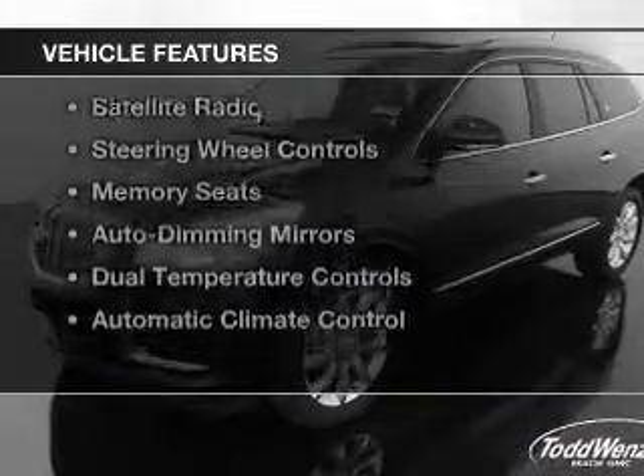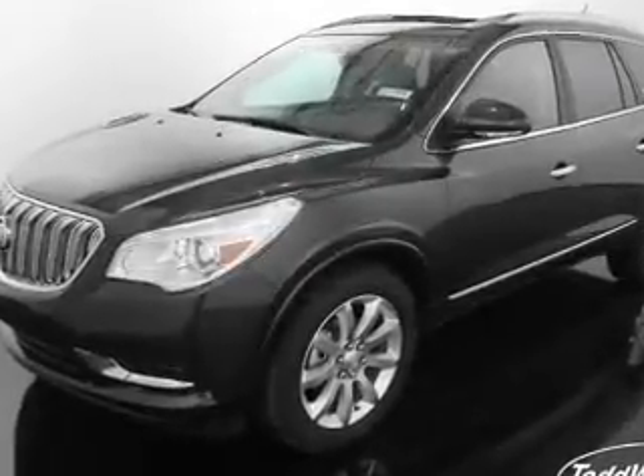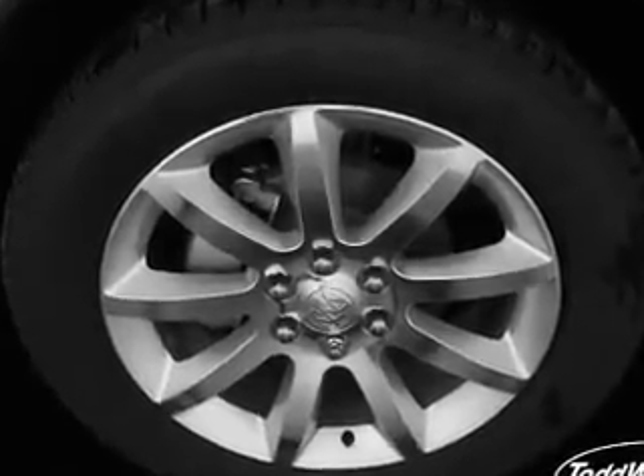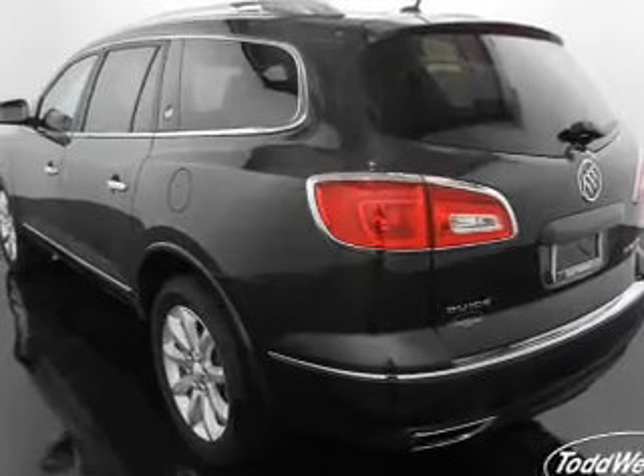The features include heated steering wheel, leather seats, heated seats, blind spot sensors, satellite radio, steering wheel controls, memory seats, auto dimming mirrors, dual temperature controls, and automatic climate control.